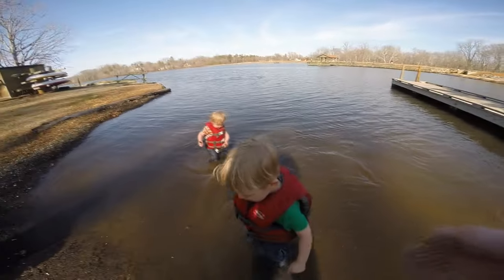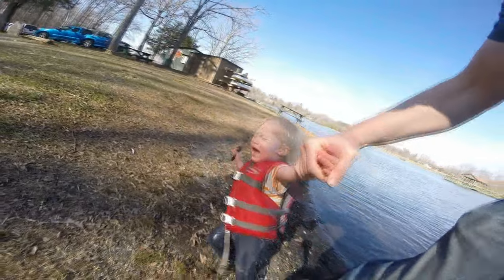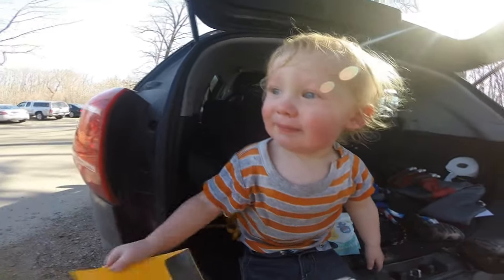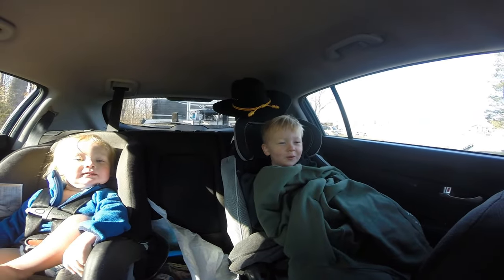Come on in buddy. Come on Nathan. Do you enjoy playing in the water? Doggy! Oh, that cheered you up. You have a good time Tommy? It's cold. You have a good time Mommy? I did. I'm not nearly as cold.